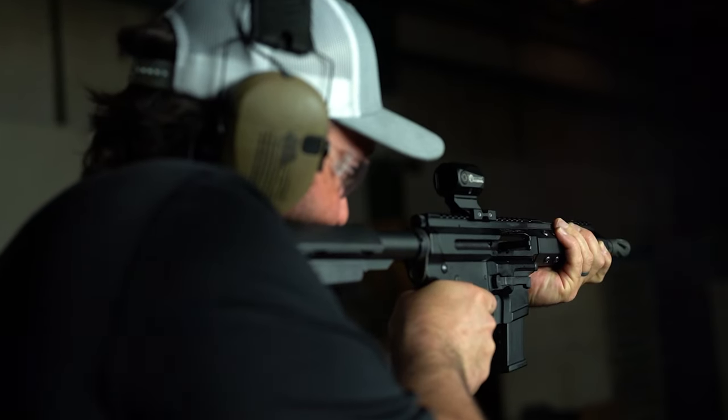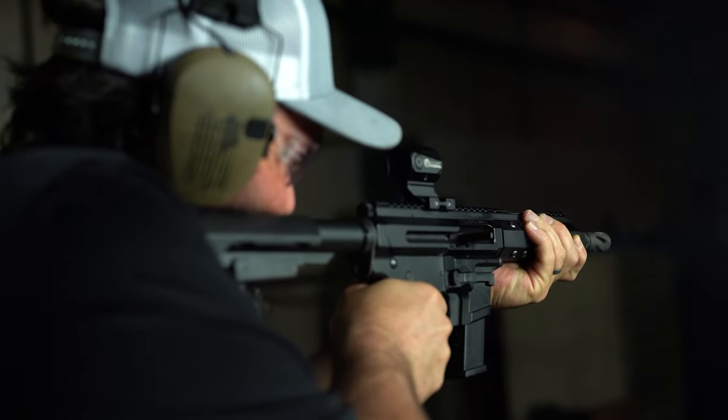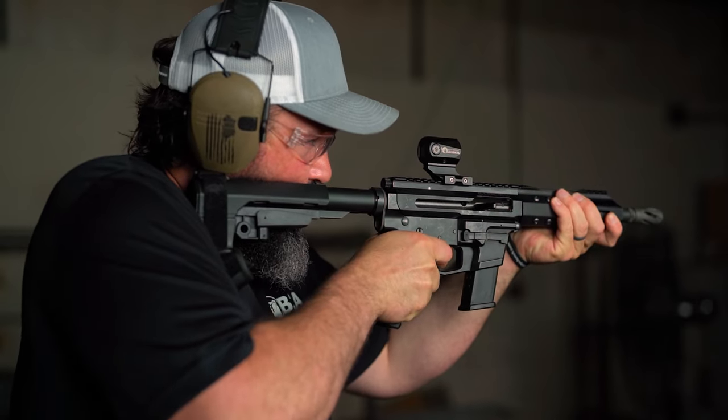Now for the real downside: all that power comes at a cost — literally. 10mm ammo is much pricier and a tad harder to find than 9mm or .45 ACP. But if you're willing to put up with the added cost and recoil, a 10mm PCC is a great option.